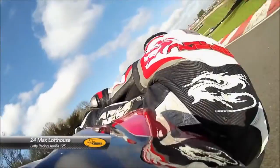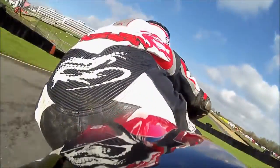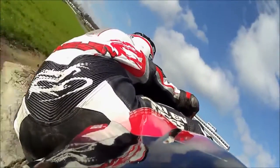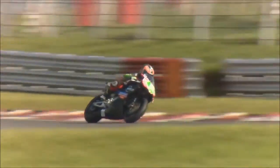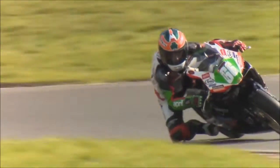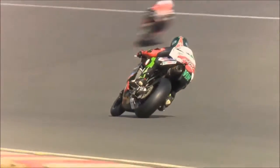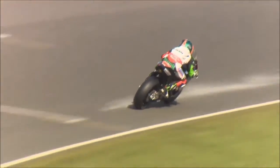So this gives you a real idea as to the differences between the two bikes — they're pretty much equal all over, down into Graham Hill Bend. You can tell from the sound that we were on board with a 125, that was Max Lofthouse, number 24, the two-stroke. But this is the race leader, number 66 — younger brother of Keelan Irwin — on the Scott Racing Motorcycles Aprilia RRV 450R.